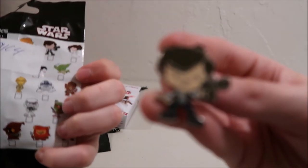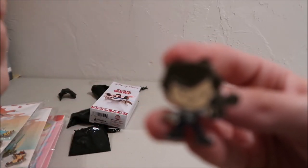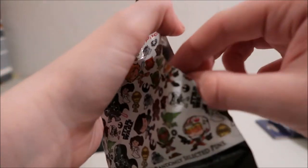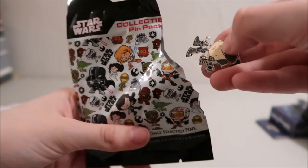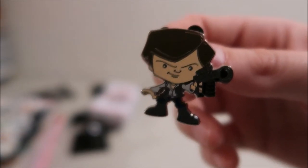Next one we got is Han Solo. Here you go — nice look. He's also got like a gun on him. They're like cuties — they've got big heads and small bodies. I really like them.